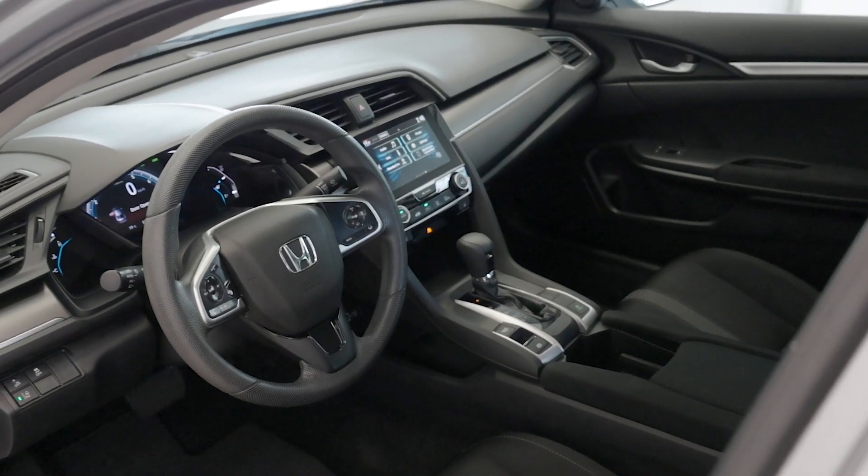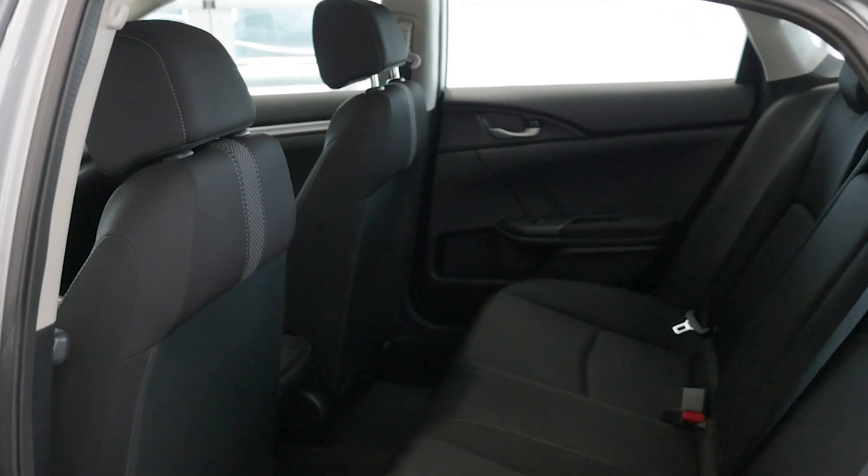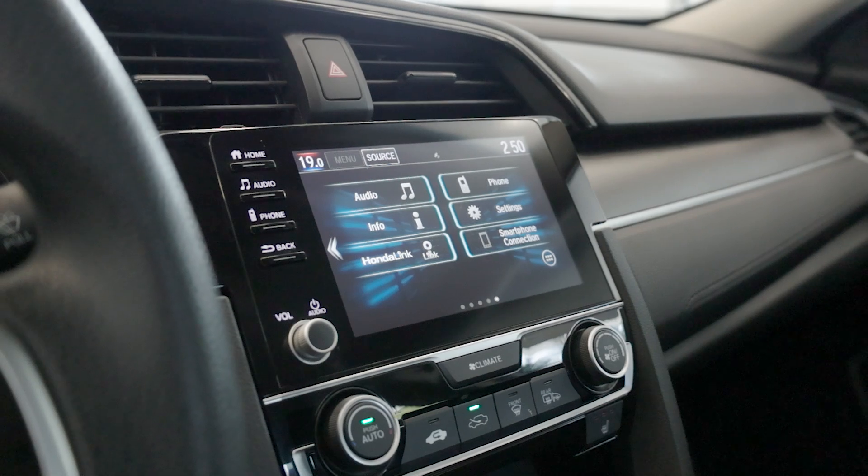Inside, the Civic LX offers a spacious cabin with comfortable cloth seats, a 7-inch touchscreen display with Apple CarPlay and Android Auto, and a digital instrument cluster.